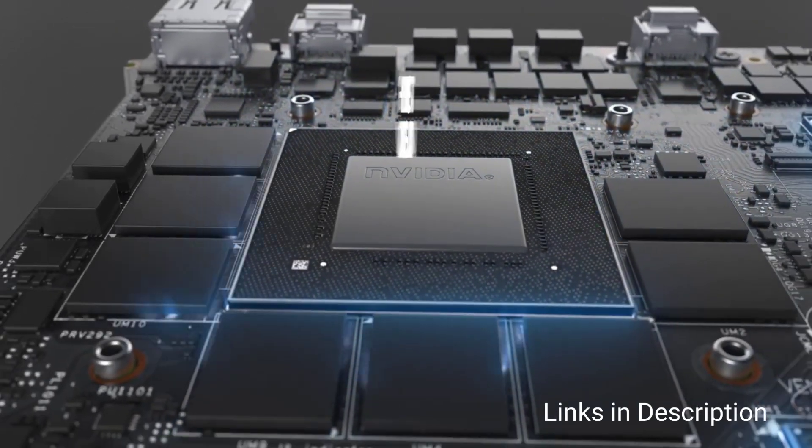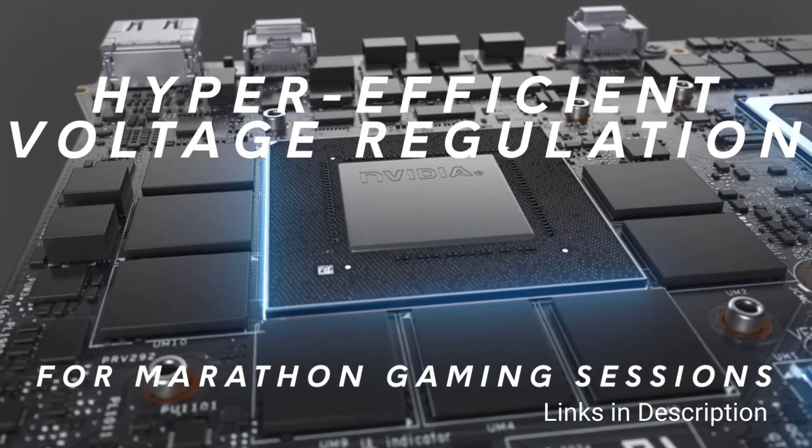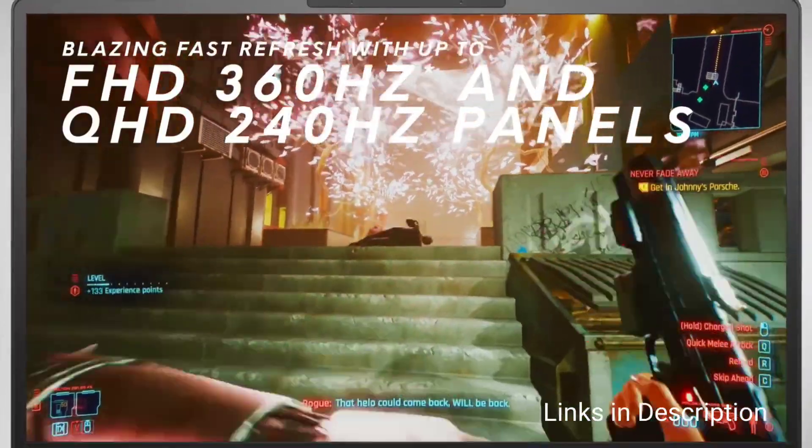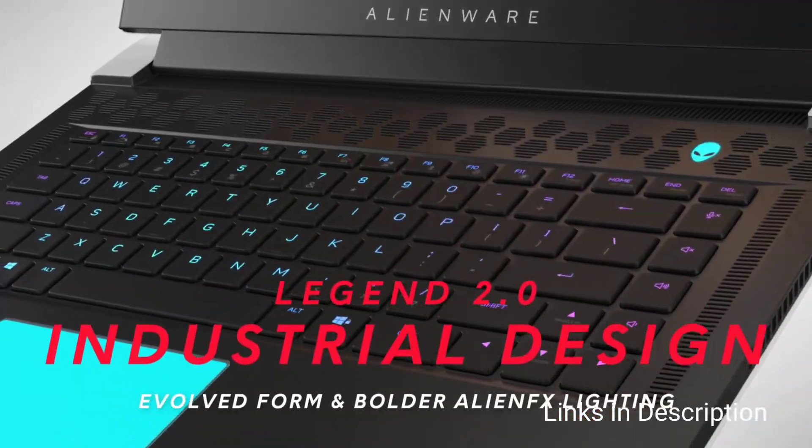It is well connected with Thunderbolt 4 and Killer Wi-Fi 6E, which is suitable for online gaming. A combination of four fans and innovative gallium-silicon material for the thermal interface is responsible for keeping things cool.